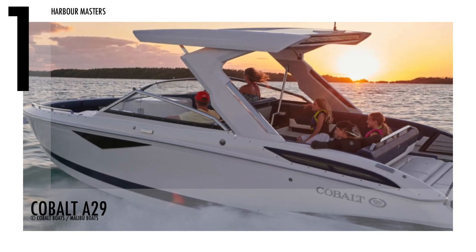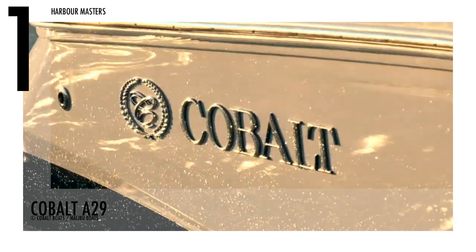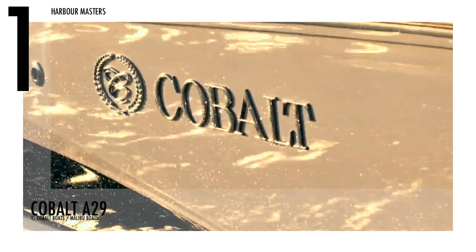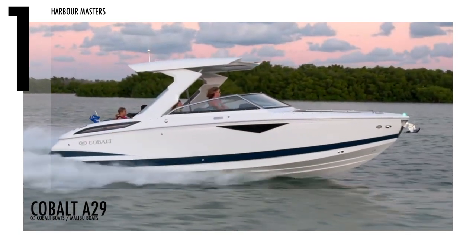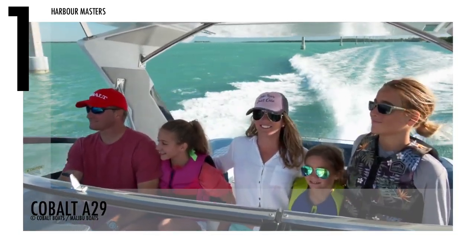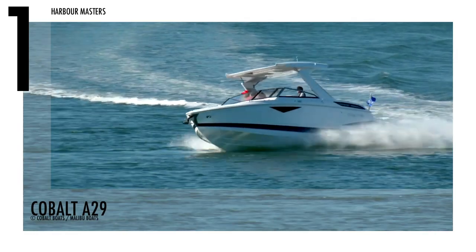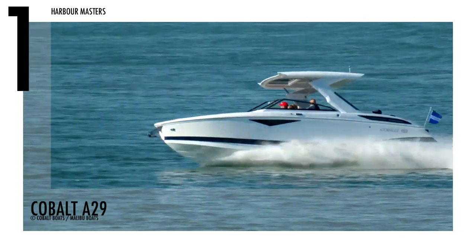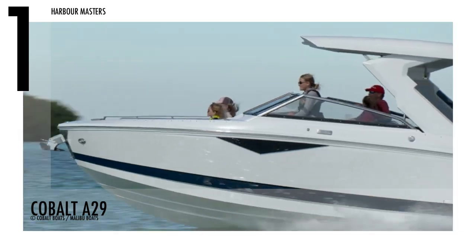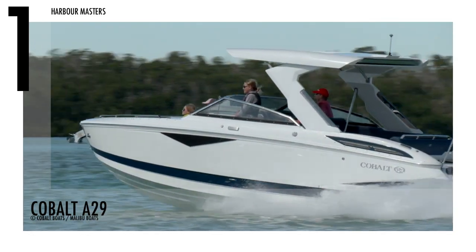Finally docking at number one is the Cobalt A29. This unit is the newest addition to the A-Series, recognized for producing some of the industry's best luxury bow riders. The watercraft has up to 430 engine horsepower, a fuel capacity of 121 gallons or 458 litres, and is yacht-certified with a water capacity of 18 gallons.